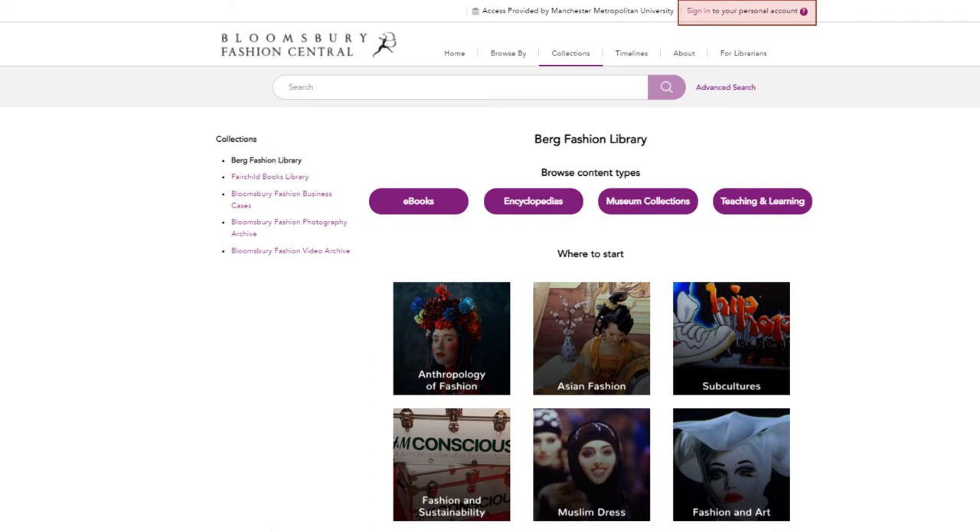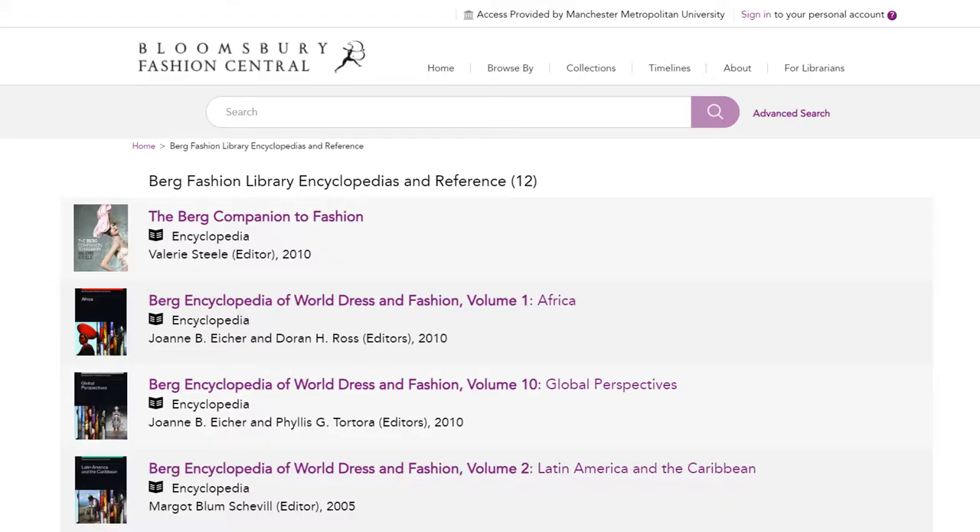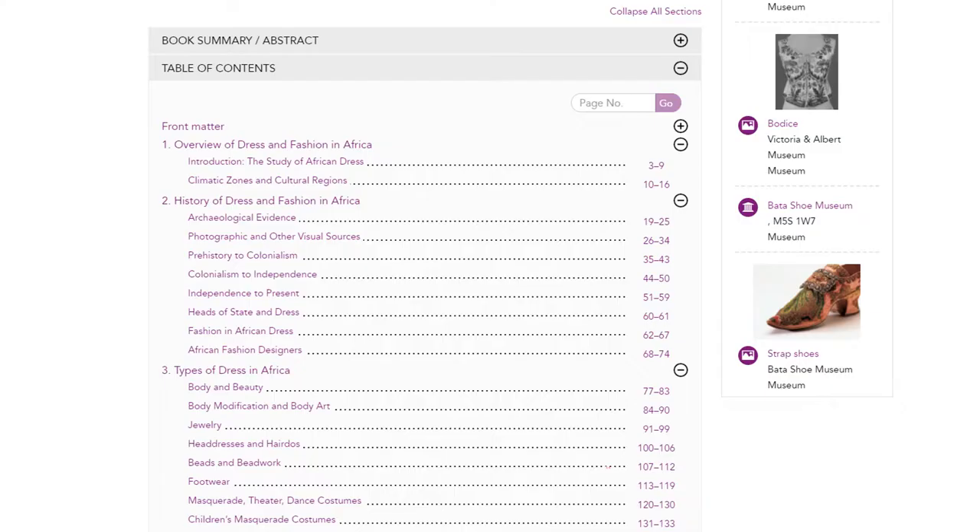We'll look at the Encyclopaedias tab. The Berg Fashion Library Encyclopaedia explores the dressed and adorned body across cultures and throughout history, and it's illustrated with more than 2,000 images. To use the encyclopaedia, simply select a volume, scroll down to the table of contents, and then select a section to read.